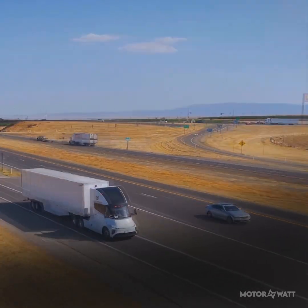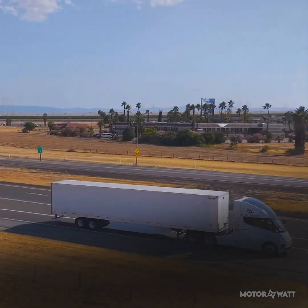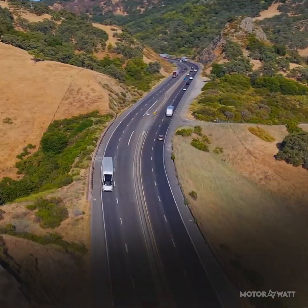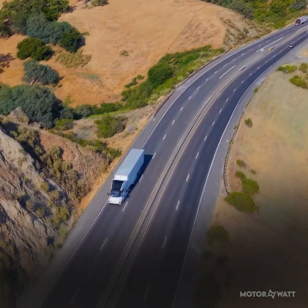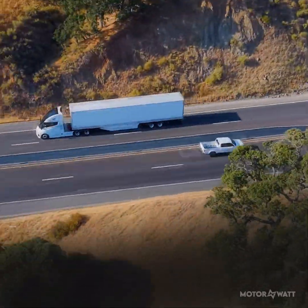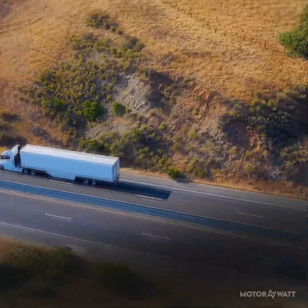Power? This rig's got muscle. 1,040 horsepower, or 775 kilowatts, backed by 2,200 newton-meters of torque. That's over 108,000 pounds, or 49,000 kilograms, of gross weight moving on rear-wheel drive.